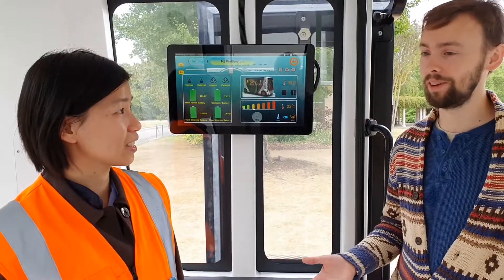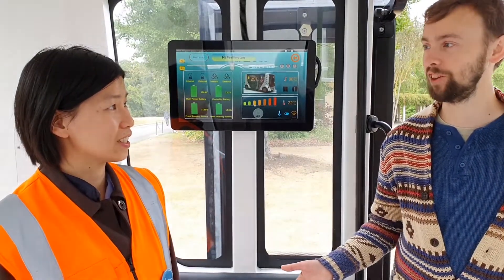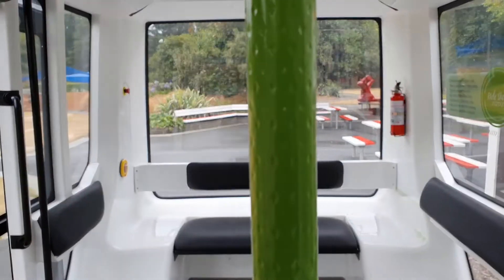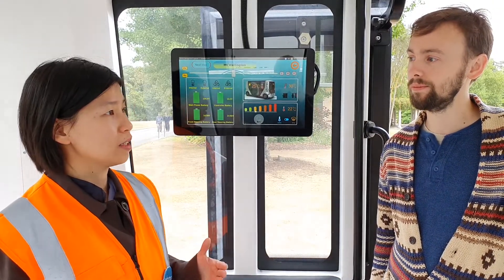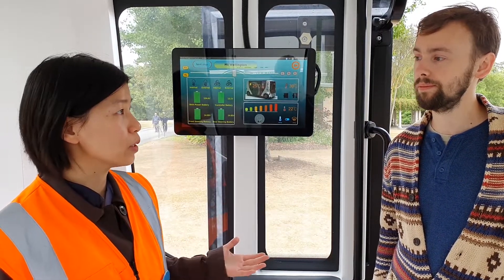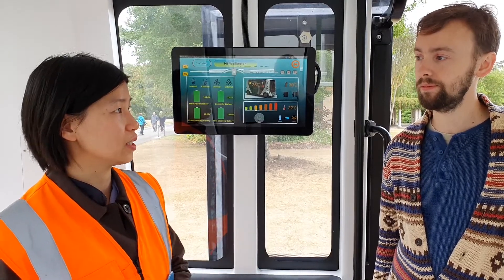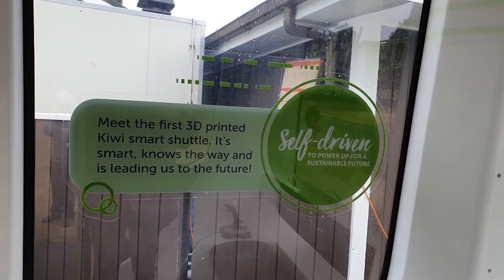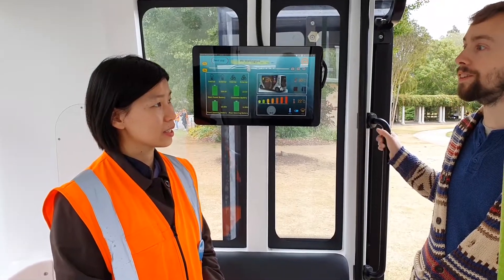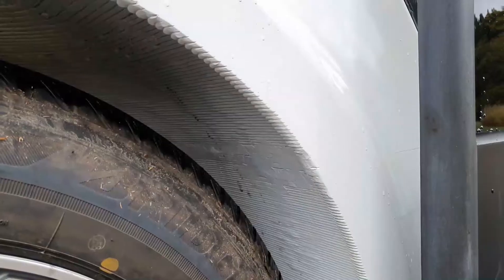The first thing you notice when you get in here is just how spacious it is, because there's no driver. That's what we're aiming for — we can have this vehicle running in places like airports. People with luggage and strollers can bring it all in. It's a pretty unique way to make a vehicle, and you can see in a few spots where those layers are being built up.